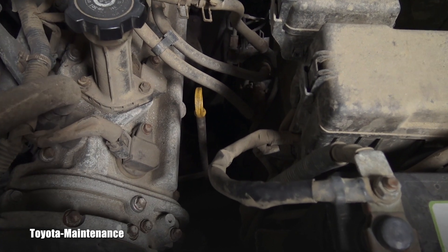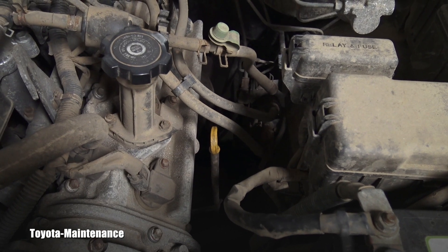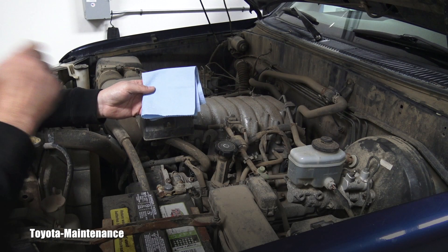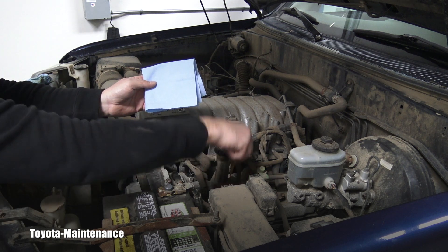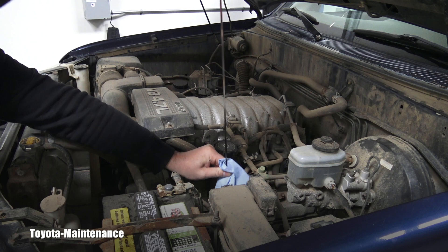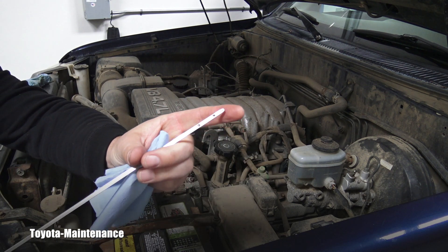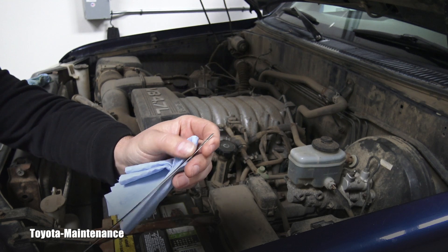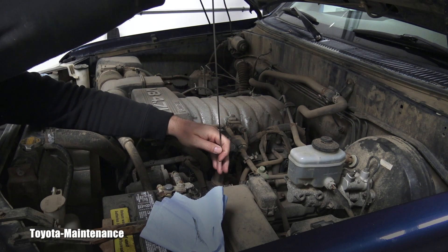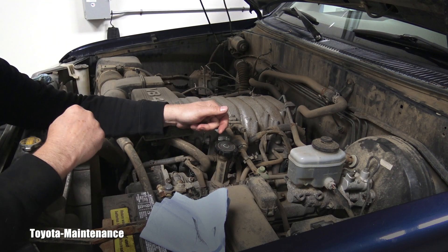Let's go together and check it. I grabbed a clean rag for this little check, pulled out the dipstick, and wiped it off dry and clean — showing there's nothing on it. I could see that kind of residue, the black stuff, but it's completely dry.